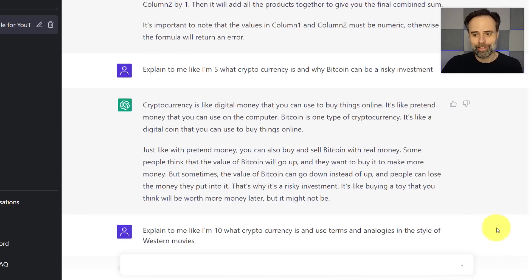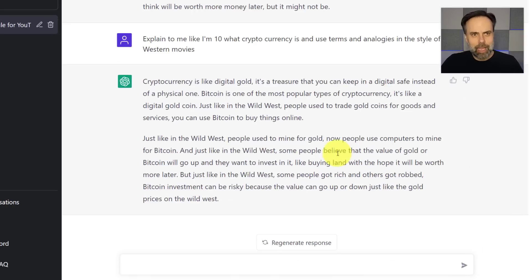Just like that, I've got the same basic description but with everything I wanted. 'Just like in the Wild West, people used to mine for gold — now people use computers to mine for Bitcoin.' Whatever you're looking for, this can be especially helpful if you are sharing information or wanting to make something a little more creative for your audience or your team.